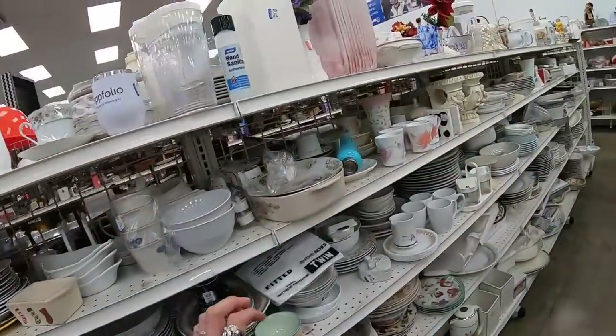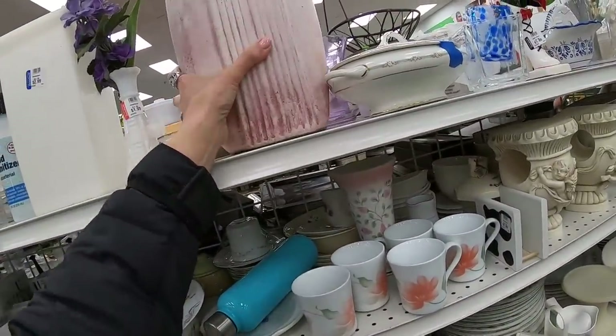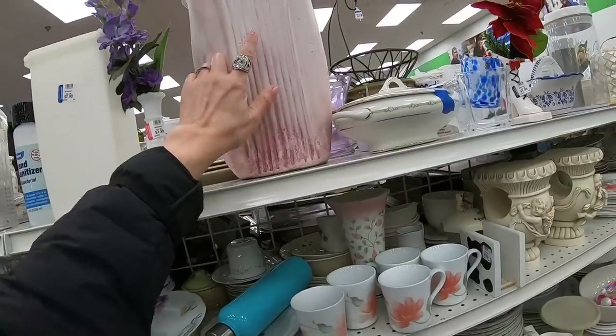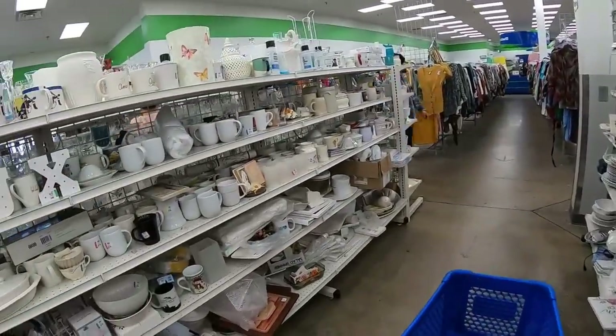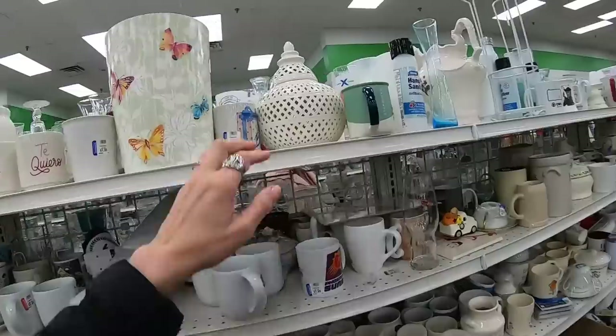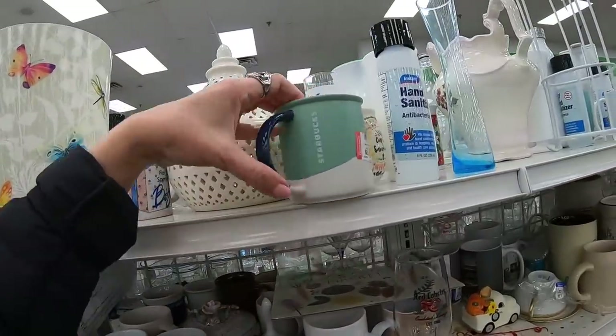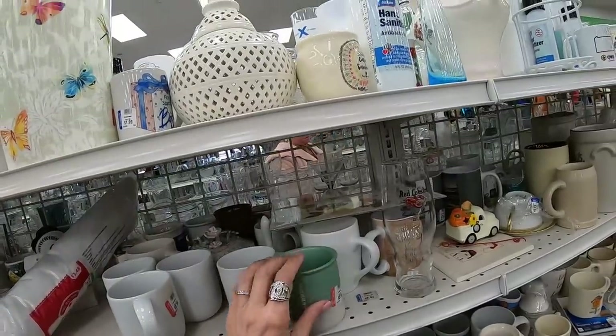This is a very large, very heavy vase — typical 80s, I'm going to say. I do like this reticulated covered jar. Starbucks — kind of plain; I'm going to leave that one behind.